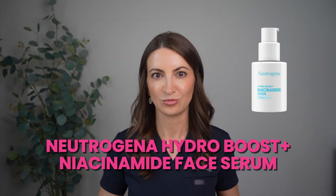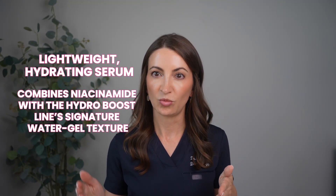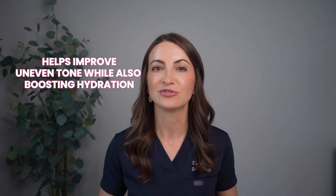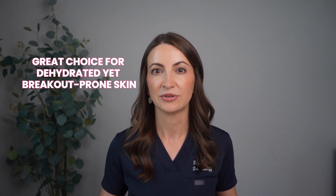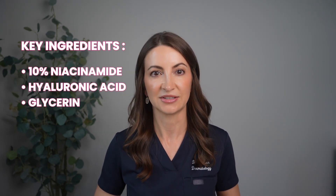The next recommendation is a drugstore favorite — the Neutrogena Hydro Boost Plus Niacinamide Face Serum. It's that classic Neutrogena Hydro Boost formula, a super lightweight hydrating serum with niacinamide and the Hydro Boost signature water gel-like texture. You're moisturizing with niacinamide — it's a really good one for sensitive skin. It will help improve uneven skin tone while boosting hydration, making it a really good choice for dry, breakout-prone skin. It's gentle enough for daily use and goes well underneath sunscreen. Key ingredients: niacinamide 10%, hyaluronic acid, and glycerin.